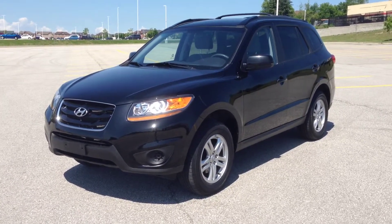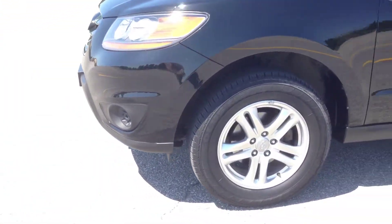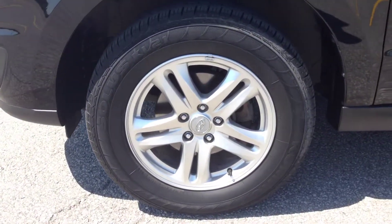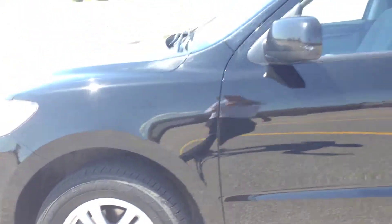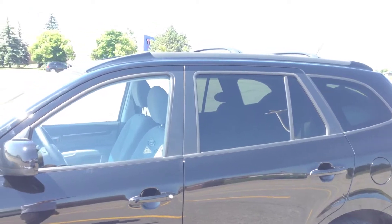As you can see, it's a beautiful black color. We have our daytime running lights, these alloy wheels which are 17 inches in size, and the dark tinted OEM windows with the roof racks and rails.